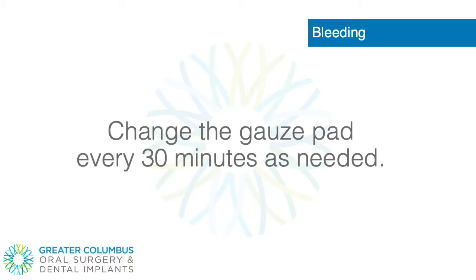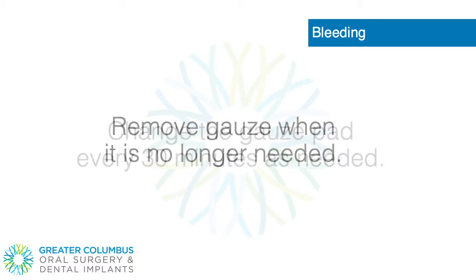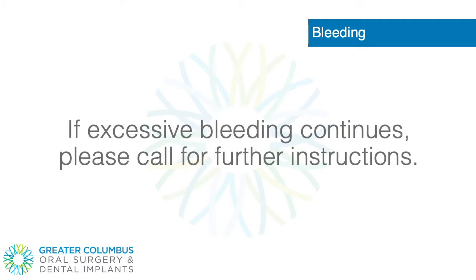Change the gauze pad every 30 minutes as needed. Remove gauze when it is no longer needed. If excessive bleeding continues, please call for further instructions.